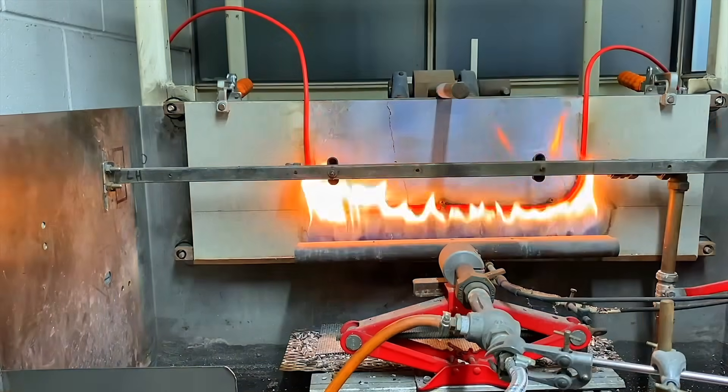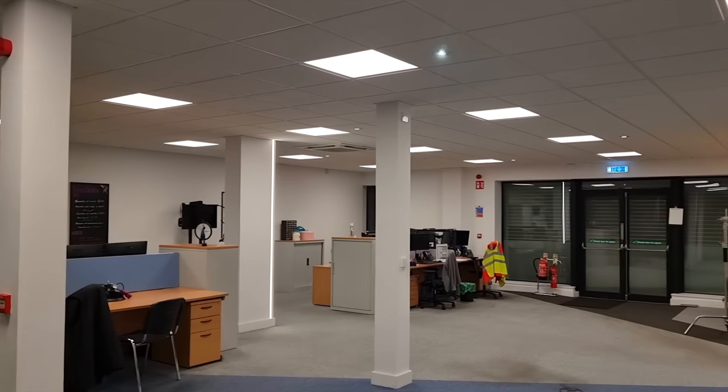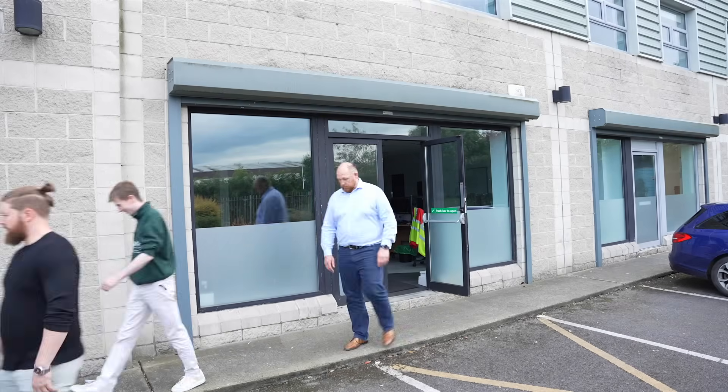Low smoke and non-halogen cables behave very differently in a fire. They produce only a light grey smoke and no corrosive halogen gases. That means clearer escape routes, less damage to the building and more time to get people out safely.